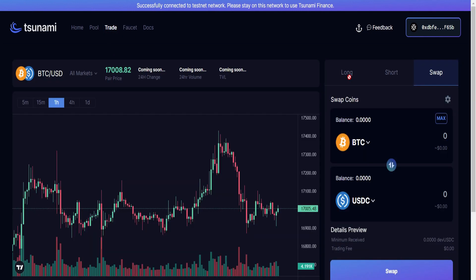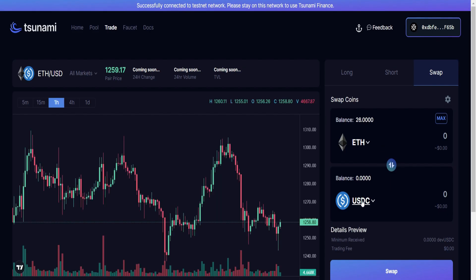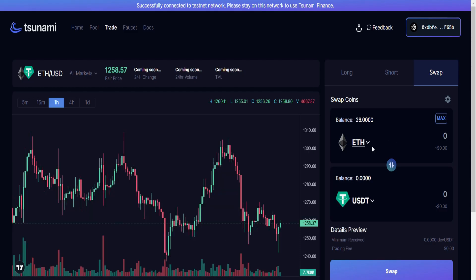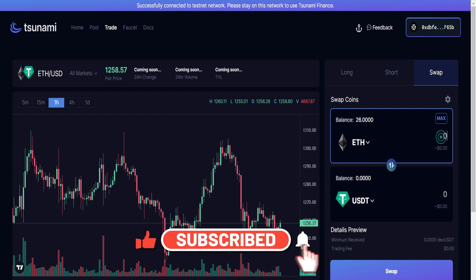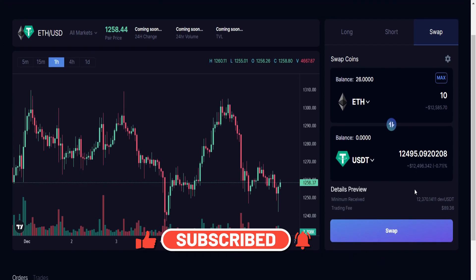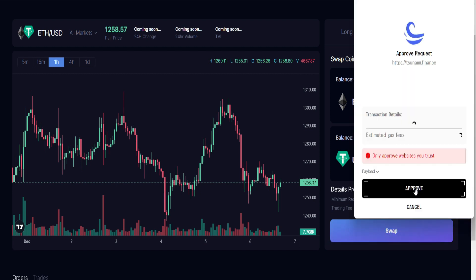Now let's go ahead and trade. Click on this. The long and short features are not working right now — they may be working later in the future. Let's select ETH and also select USDT, then go ahead to swap some ETH into USDT.